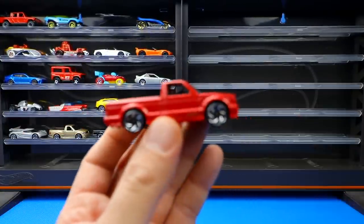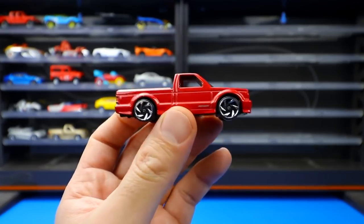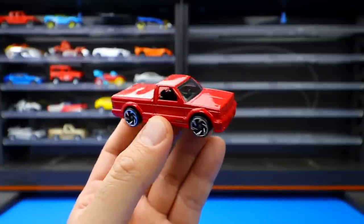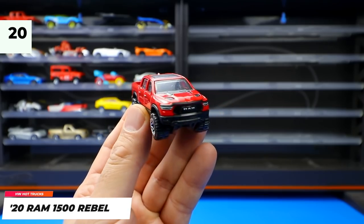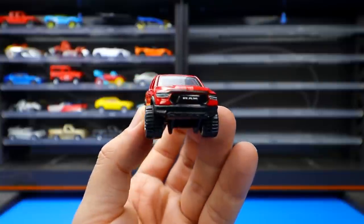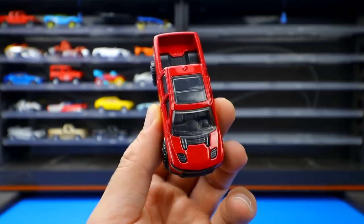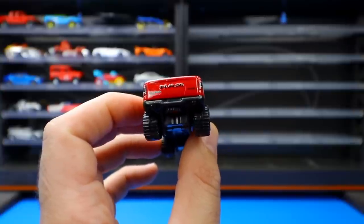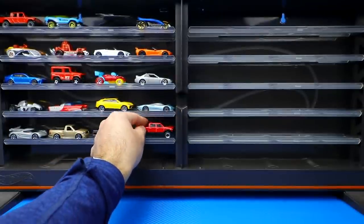The 1991 GMC Cyclone was recolored in red, also featuring the Cyclone logos, though the host personally prefers the black release. Also from the Hot Trucks series, the 2020 Dodge Ram 1500 Rebel is an aggressive-looking truck with the Ram logo on the front and back, and a cool big sunroof and hood design.